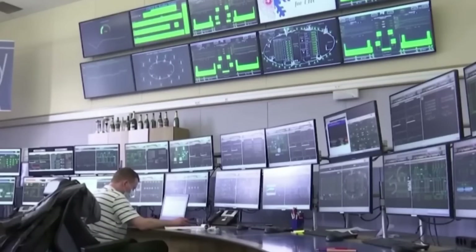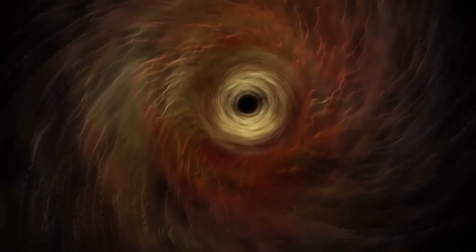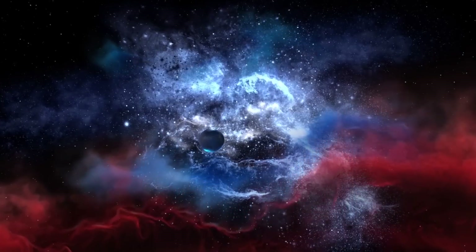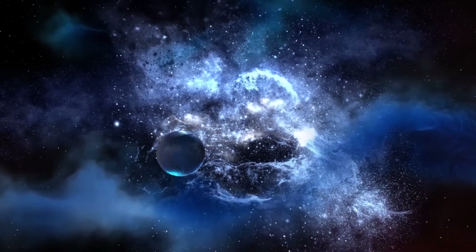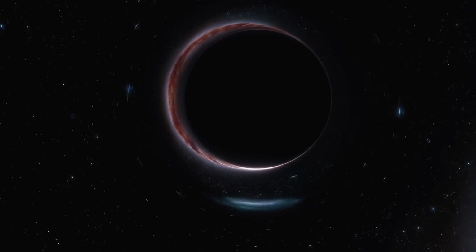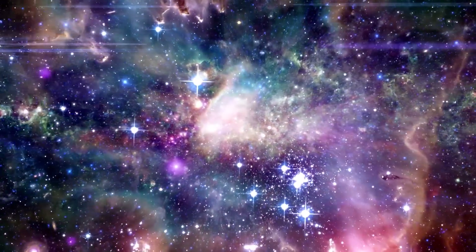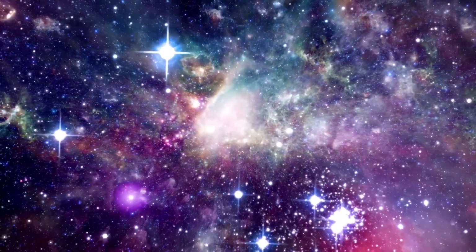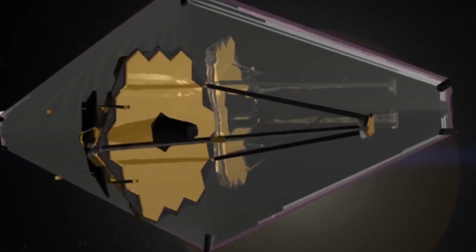It's possible that JWST's data may be utilized in the future to revise researchers' models of how black holes evolved and grew during the universe's early several hundred million years and could help explain how early black holes formed. As we contemplate the mysteries of the universe, the James Webb Telescope has given us a glimpse into the heart of a black hole. With this groundbreaking development, we can unravel the secrets of these enigmatic cosmic phenomena. The James Webb Telescope promises to revolutionize our understanding of the universe, and this incredible discovery is just the beginning.